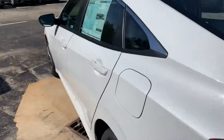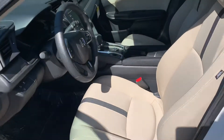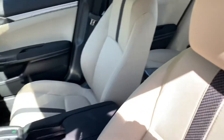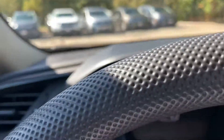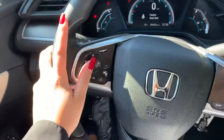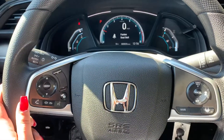Take a look on the inside — some very nice cloth interior. These seats are super comfy. Very nice leather steering wheel, and you have your safety features right at the tips of your fingers.